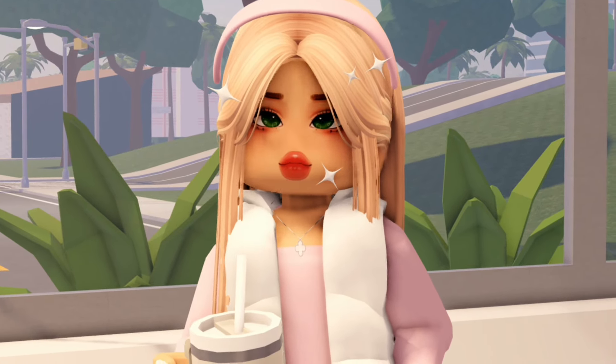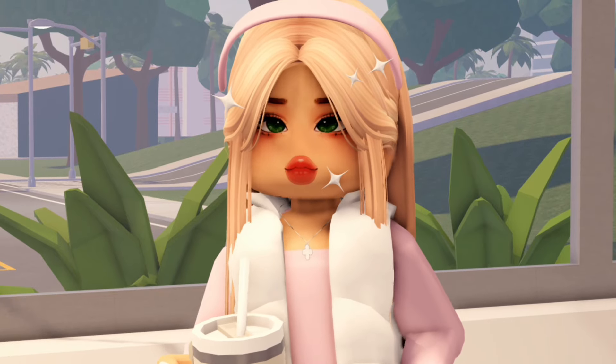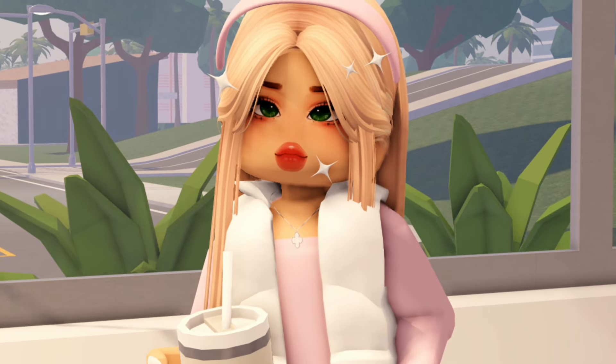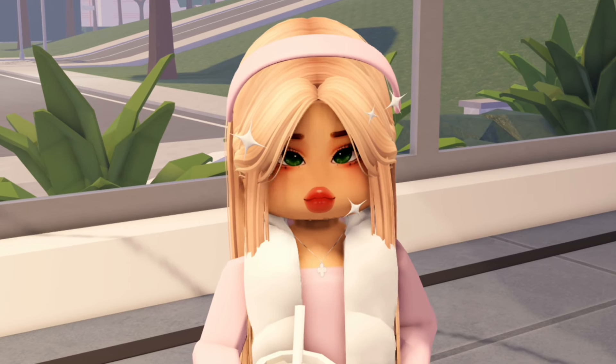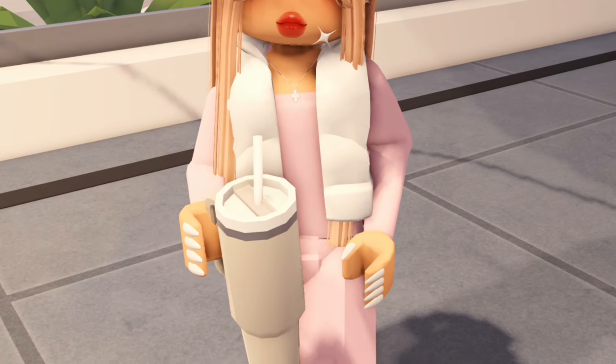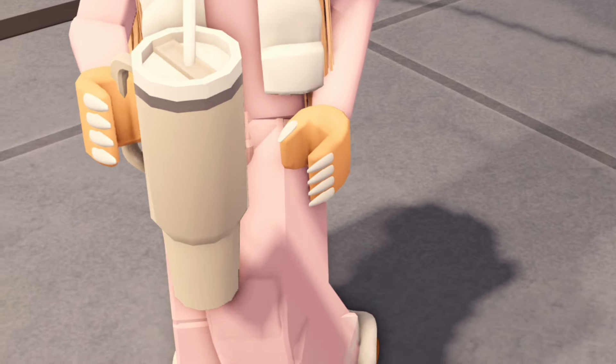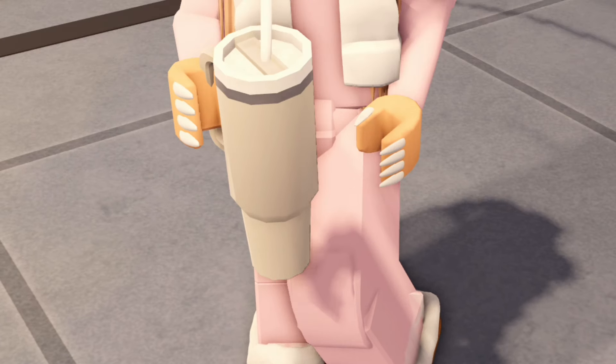Hey guys, welcome back to another vlog! Today I'm going to be going house hunting — I'm so excited, hopefully we find some good houses. Today I'm wearing this cute pink headband, a white vest, a pink jumpsuit, and of course I have my Stanley with me, and I just have my Uggs.